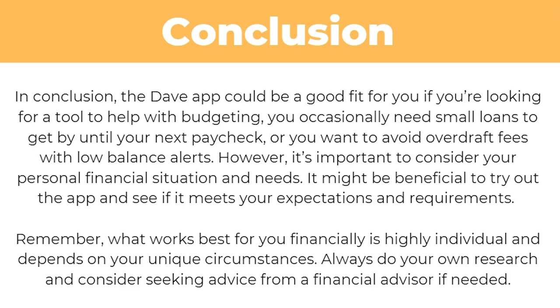So is the Dave app right for you? In conclusion, the Dave app could be a fit if you're looking for a tool to help with budgeting, you occasionally need small loans to get by until your next paycheck, or you want to avoid overdraft fees with low balance alerts. However, it is important to consider your personal financial situation and needs. It might be beneficial to try out the app and see if it meets your expectations. Remember, what works best financially is highly individual — always do your own research and consider seeking advice from a financial advisor if needed.